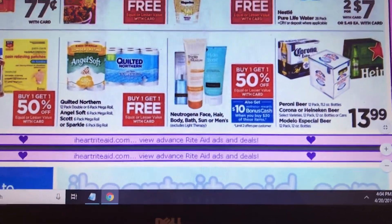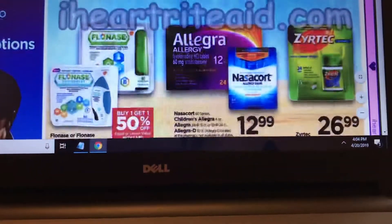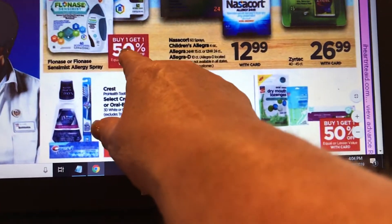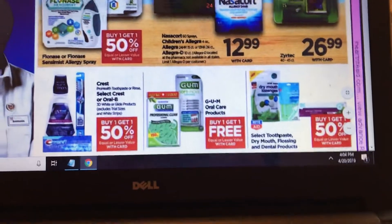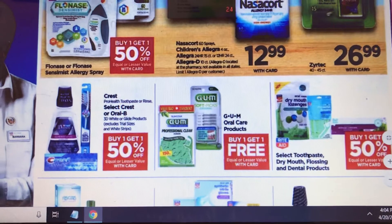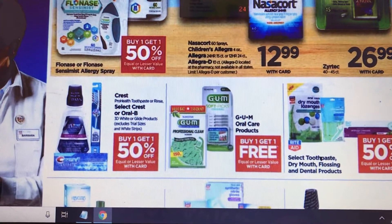There's a lot of allergy medicine because it's allergy season. Flonase is buy one get one $1.50 off and that qualifies for allergy rewards — you have to get the coupon at the pharmacy and have them scan it. When you spend a certain amount you will get back $20.